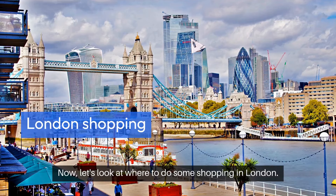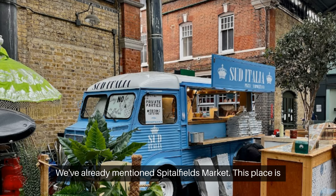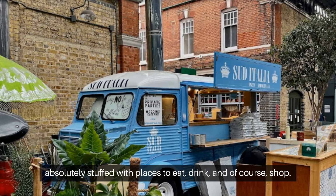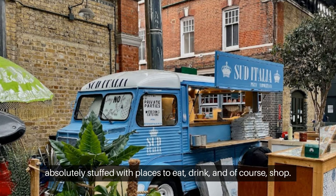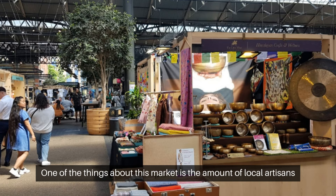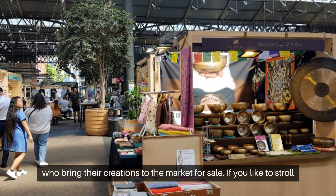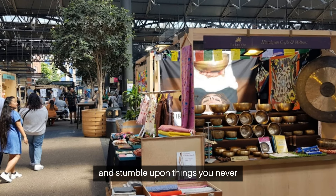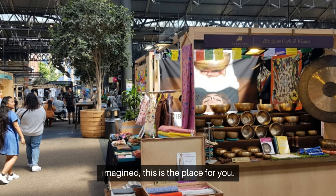Now let's look at where to do some shopping in London. We've already mentioned Spitalfields Market — this place is absolutely stuffed with places to eat, drink, and of course shop. One of the great things about this market is the amount of local artisans who bring their creations for sale. If you like to stroll and stumble upon things you never imagined, this is the place for you.